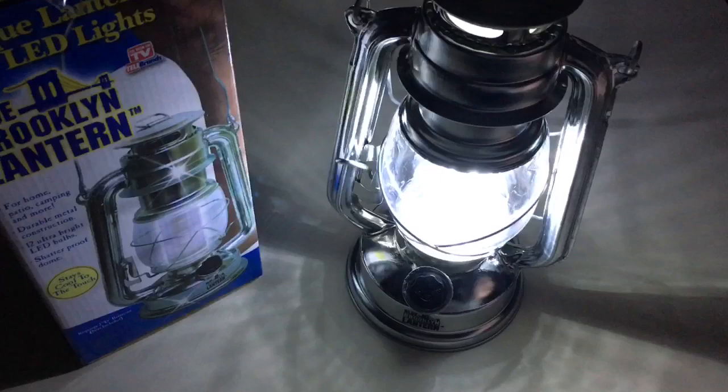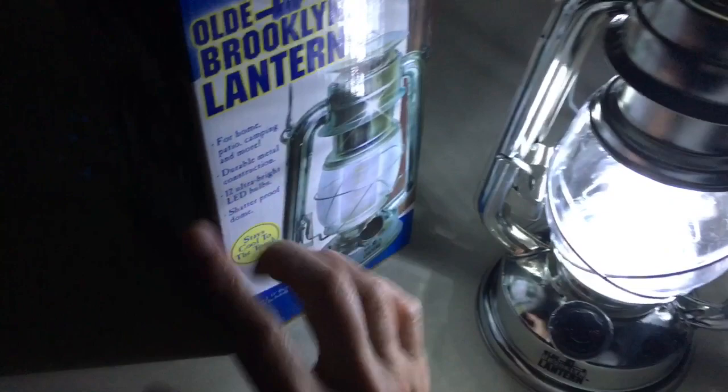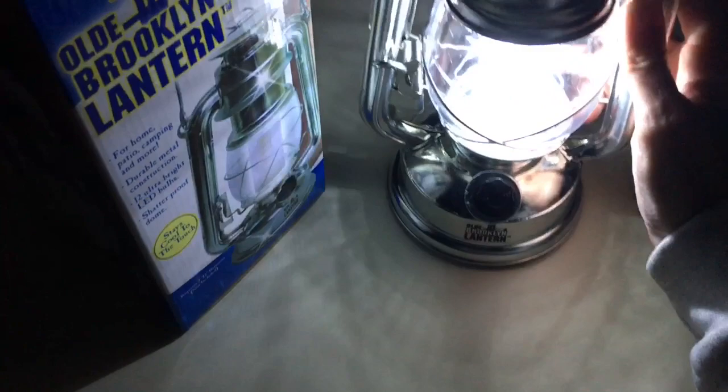Right here on the box it talks about home, patio, camping, emergencies, and more. It takes two D batteries, right here on the bottom — very simple and easy to use.